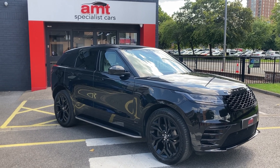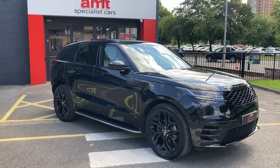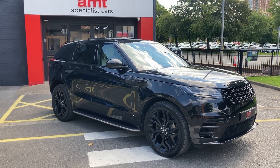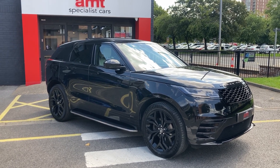Thank you so much for watching. If you have any questions at all on the car, please do give the award-winning sales team in Leeds a call — they're on hand to answer any questions. We work with a panel of lenders for any financial requirements, and we also work with Warranty Wise, the UK's number one warranty provider, for any extended warranty needs.